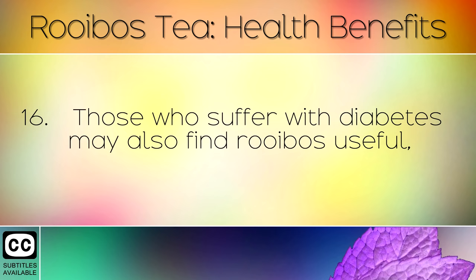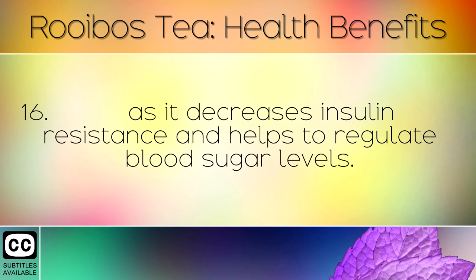Those who suffer with diabetes may also find rooibos tea useful, as it decreases insulin resistance and helps to regulate blood sugar levels.